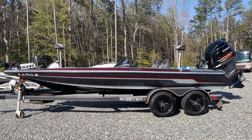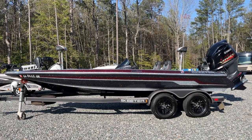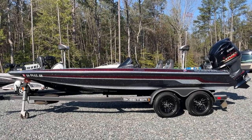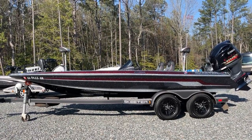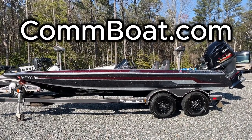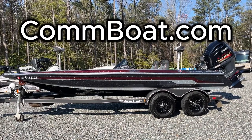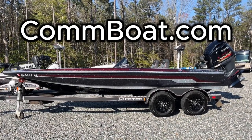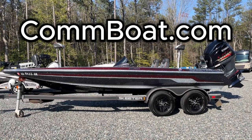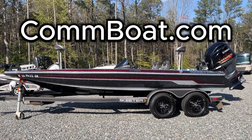If you're ready to hit the tournament scene or just want to have a fantastic season reeling in those big ones, this could definitely be the one for you. Full details and specs — I've got the link in the description below, and they can be seen on our website at www.commonwealthpowersports.com. The abbreviated version is up on the screen, or you can stop by and see us at 423 South Washington Highway in Ashland, Virginia. Come on by and say hi.